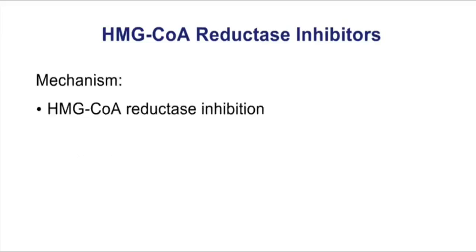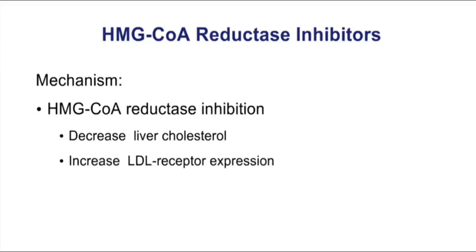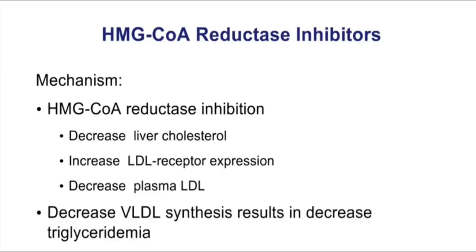By inhibiting HMG-CoA reductase, you're going to decrease liver cholesterol and increase LDL receptor expression. When LDL receptors are upregulated, you can pull more LDL out of the plasma. You also see a decrease in VLDL synthesis, which results in decreased triglycerides.